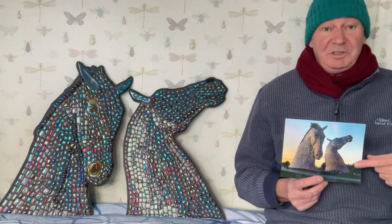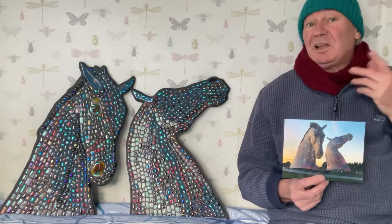They are inspired by these sculptures by Andy Scott — massive sculptures, 30 metres high.